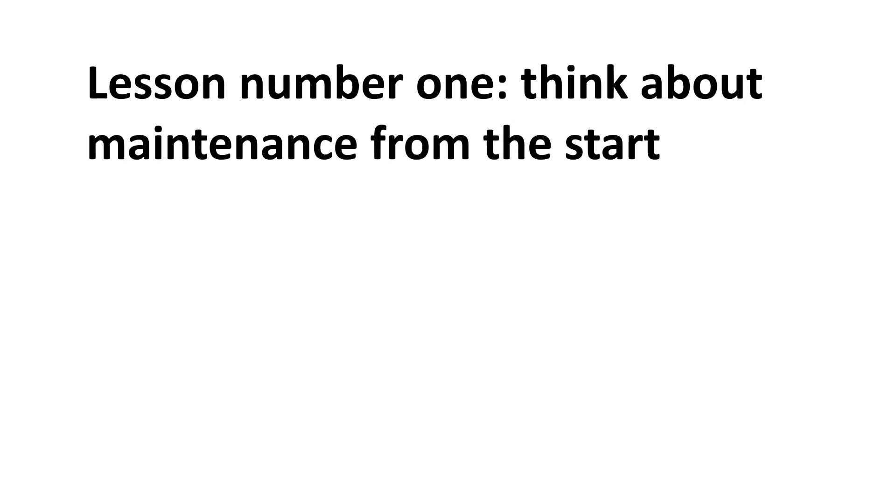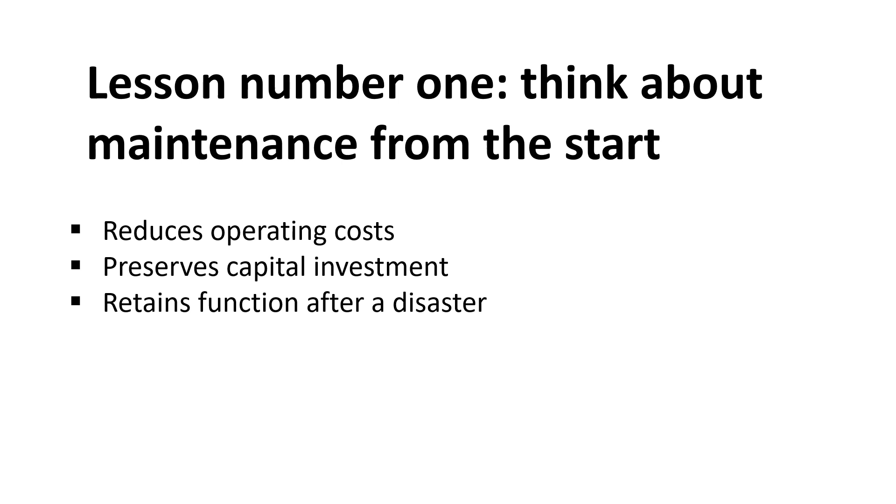The evaluation team extracted lessons learned that should be of interest to governments and other donors considering future Smart work. Lesson number one: think about maintenance from the start. A hospital that is not maintained has higher operating costs and is less likely to remain functional after a disaster. It's vital to understand the costs and benefits of preventive maintenance, to understand how maintenance is managed in a country, and also to consider maintenance in site selection, in design choices, in negotiations with governments, and in financial planning.